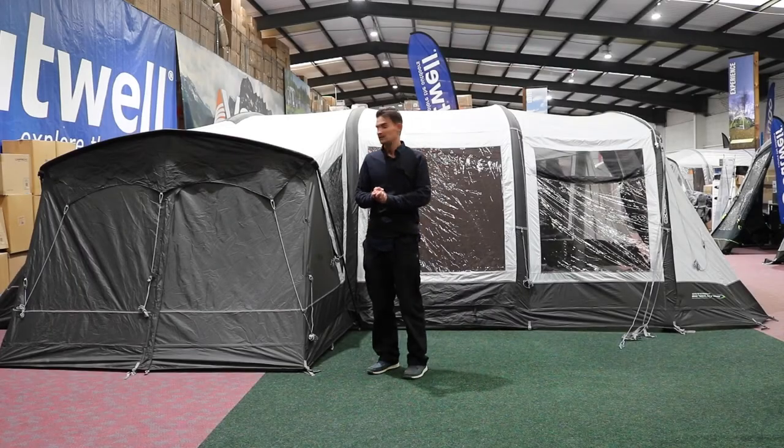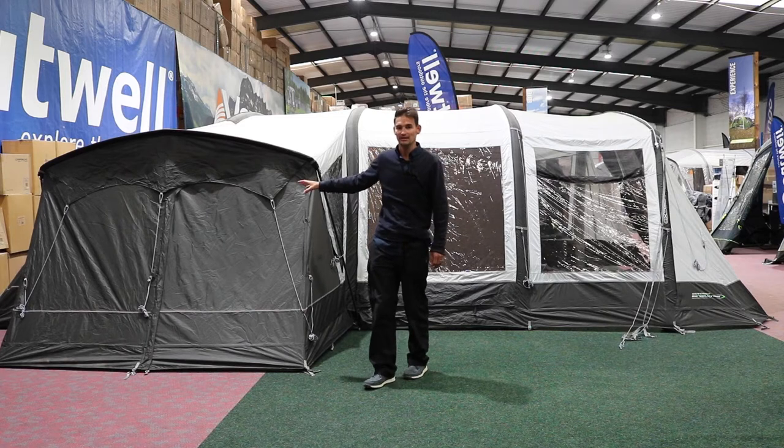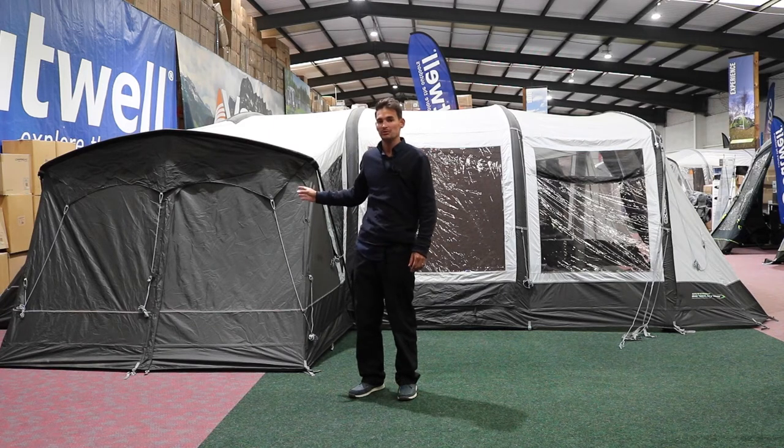Hi and welcome to Outdoor World Direct. Today we're going to take a look at the Outdoor Evolution Airedale 7SE family tent. The Airedale collection has become a really popular range of family tents over the years and the 7SE is probably the most popular apart from the 9 in the range.